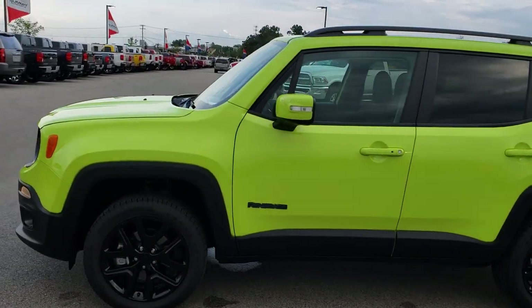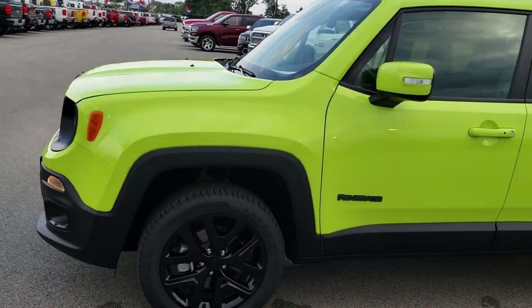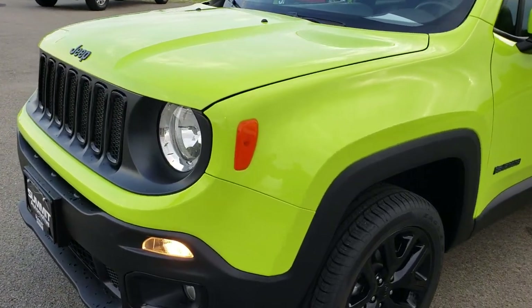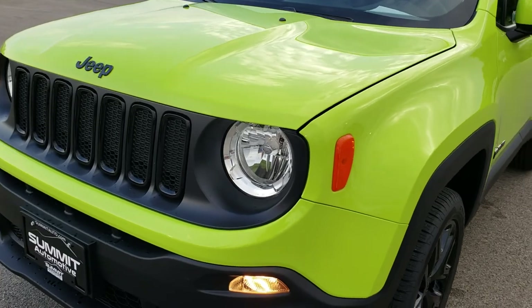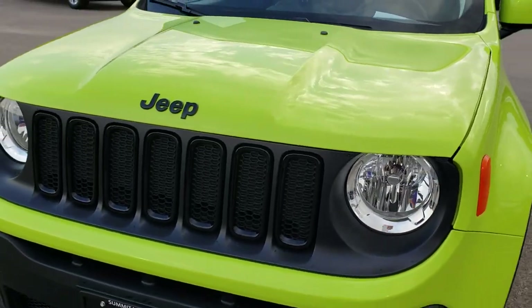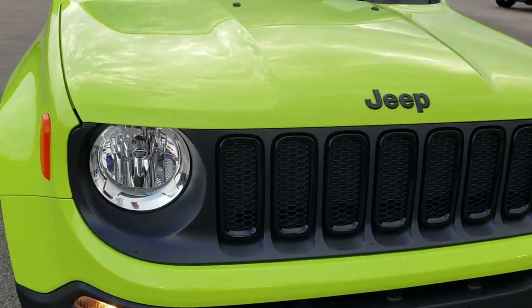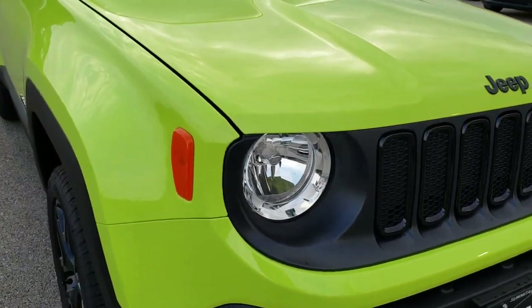This is stock number 8J186A. We are here at Summit Automotive in Fond du Lac, Wisconsin, your new and used Jeep headquarters. Today we are taking a look at this super clean 2018 Jeep Renegade Altitude Package.